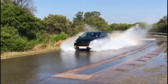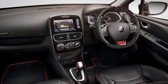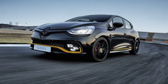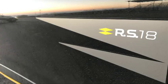If there is any chink in the RS's armour, it's the EDC twin-clutch autobox. While the changes are quick enough, you often find yourself in the wrong gear when entering or exiting a corner, and the column-mounted shift paddles are hard to reach, especially when applying full lock during hard cornering.